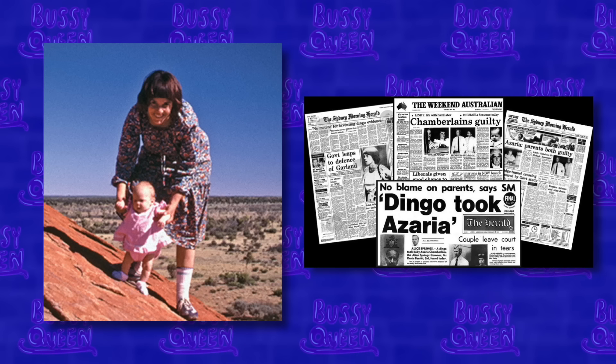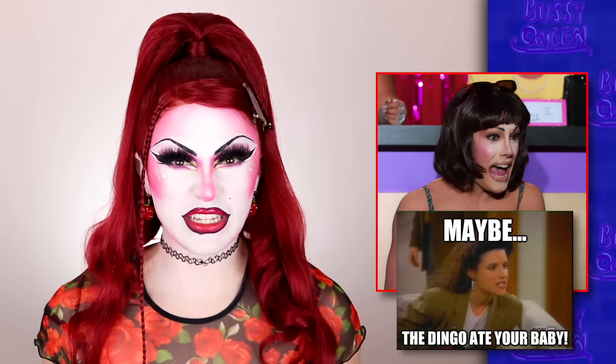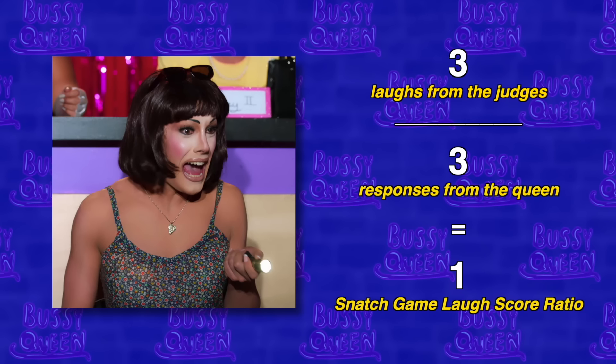Next up - Dingo controversy. Et cetera did Lindy Chamberlain - a woman who was wrongfully convicted of the murder of her small child, who was in fact attacked and taken by a dingo. This person is of course where that common phrase comes from: 'a dingo ate my baby.' Over in America, we were so detached from this - I heard that phrase growing up in the nineties but it never meant anything to me and I never even knew it was a legitimate real story until recently. So that begs the question - was this something that was offensive to the Australian audience? Give me the tea. I want to know what the Down Under audience thought because the judges were living for it. Ru kind of acknowledged it was really, really dark humor. Anyway, she had a perfect laugh ratio - they aired three of her responses and the judges laughed all three times. Mathematically speaking, this performance was perfect.